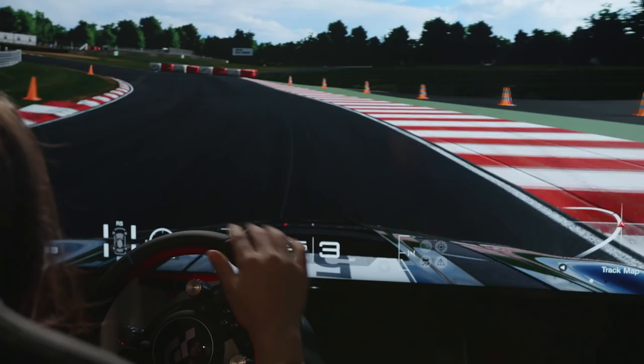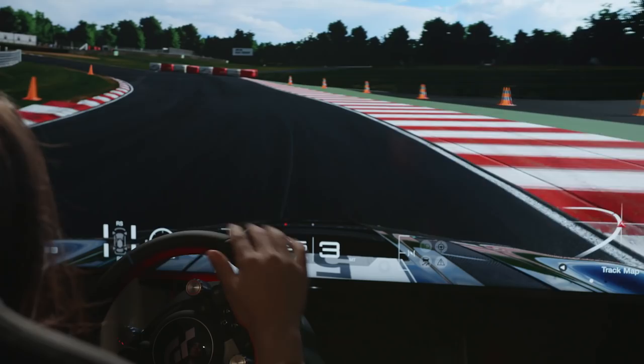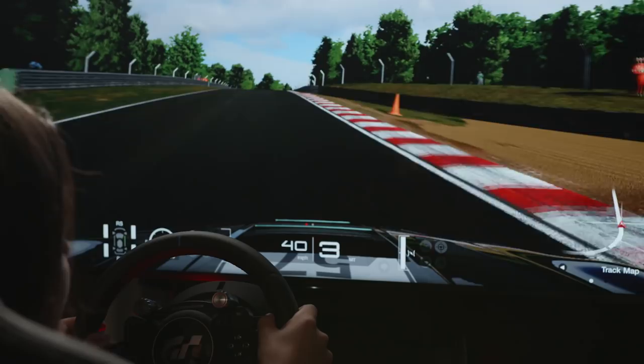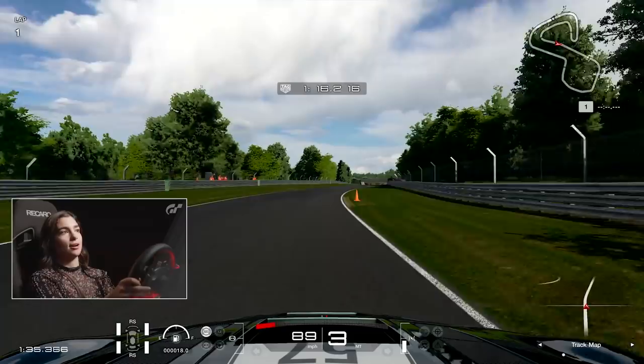Now braking into what we call Surtees — this goes onto the GP loop. It's a really long left-hander and you don't apex until the white line here, so that's about where you want to be getting close to the curb. Before that you want a nice wide entry, all about getting the exit onto this long straight because this is the longest straight of the track. You want the top speed from the car and you don't want to compromise anything in that corner before.